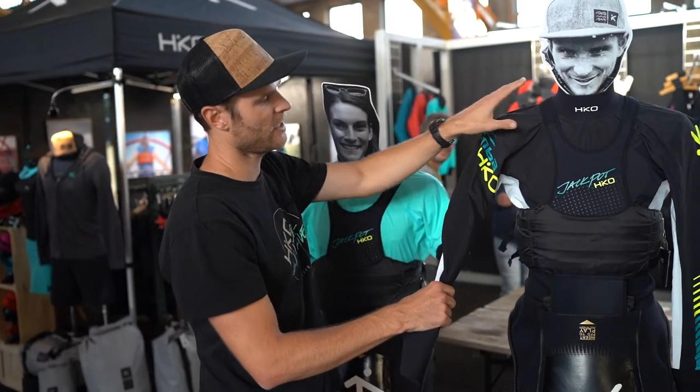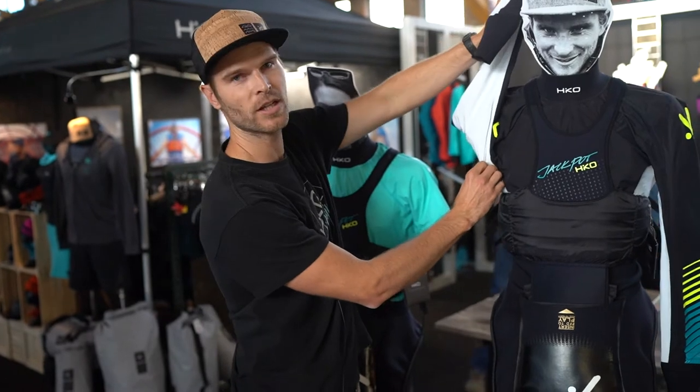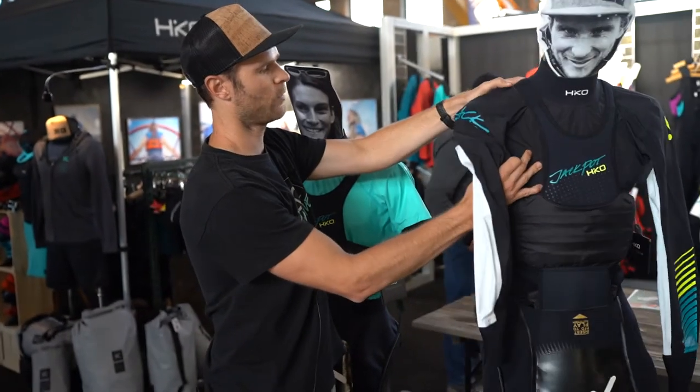The Mamba is a step up from the Zephyr. It's using more stretchable material in the armpit and on the back of the product.